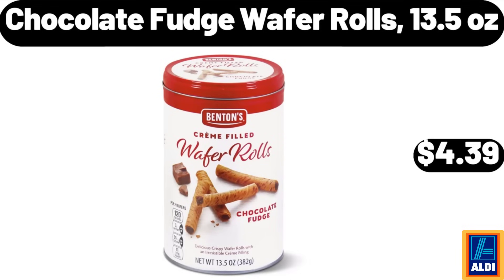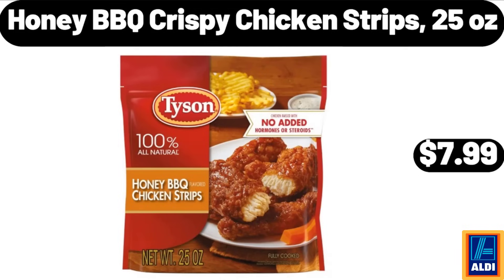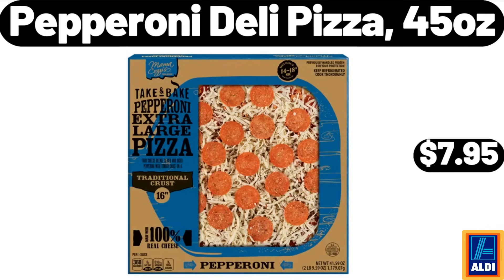$4.39. Honey barbecue crispy chicken strips, 25 ounces, $7.99. Pepperoni deli pizza, 45 ounces, $7.95.